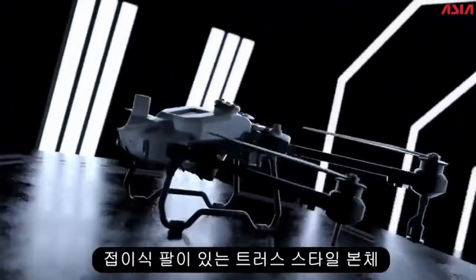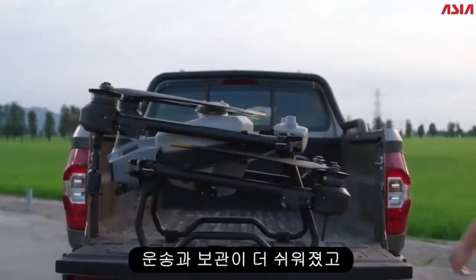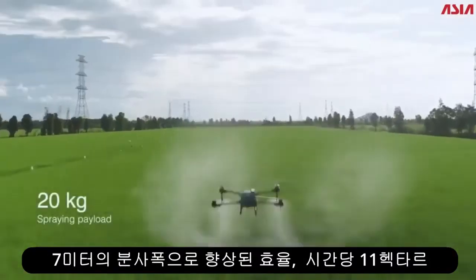The truss style body with foldable arms — more portable, easy to be stored. A 7 meter spray wick enhances efficiency to 11 hectares per hour.